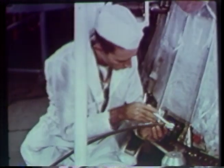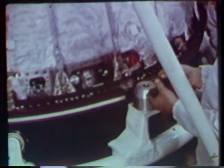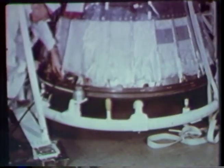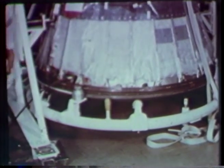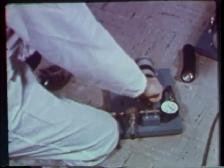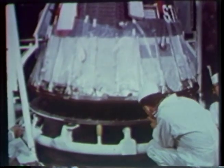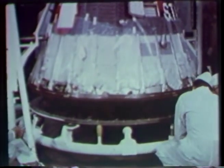Meanwhile, testing of the spacecraft continued. A landing impact bag, used for the first time in MR2, will get a performance checkout. The landing impact bag, designed to reduce the shock of landing by one-fourth, is formed by the heat shield, a flexible skirt, and the base of the craft itself.